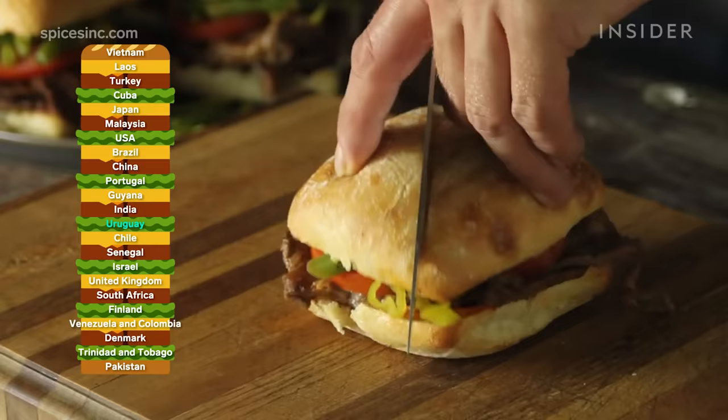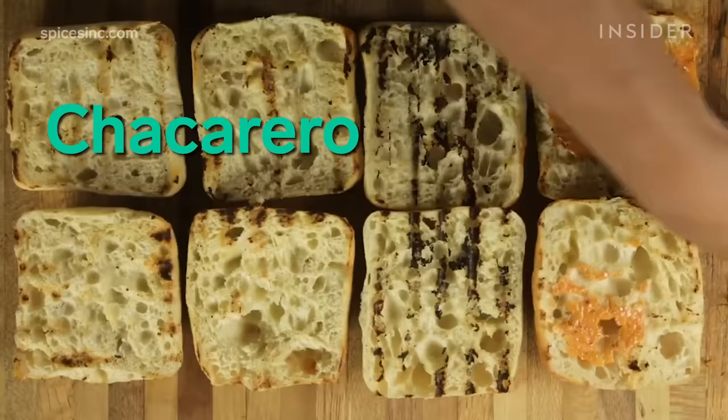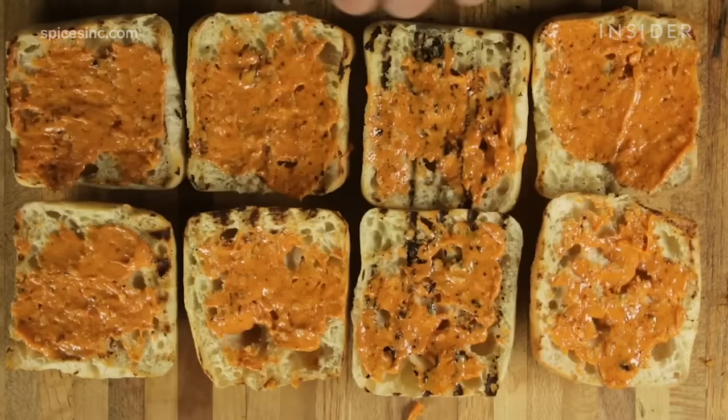Uruguay enjoys steak sandwiches, and so does Chile. This sandwich is called the chacarrero. A roll holds thin churrasco steak with tomatoes, green beans, peppers, and mayo.